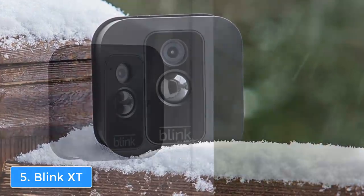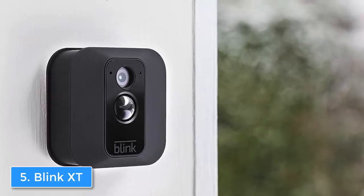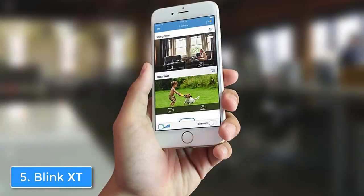When you open the package, besides the camera, the manufacturer has also included a sync module which you can take advantage of to expand the camera system to up to 10 cameras, so you will be really well equipped in terms of expandability and connectivity.